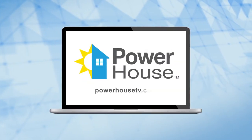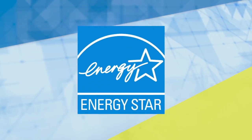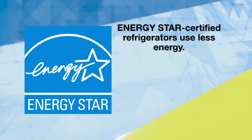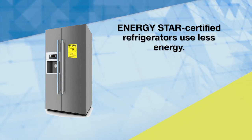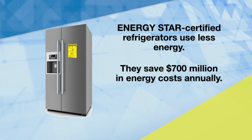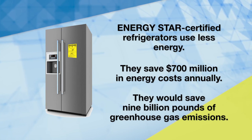Thanks so much — a commendable mission. If you'd like to learn more about appliance recycling, contact your utility company. PowerhouseTV.com provides you with loads of energy-saving tips and ideas. According to ENERGY STAR, ENERGY STAR certified refrigerators use less energy and help reduce our impact on the environment. If all refrigerators sold in the United States were ENERGY STAR certified, the energy cost savings would be nearly $700 million each year, and 9 billion pounds of annual greenhouse gas emissions would be prevented.